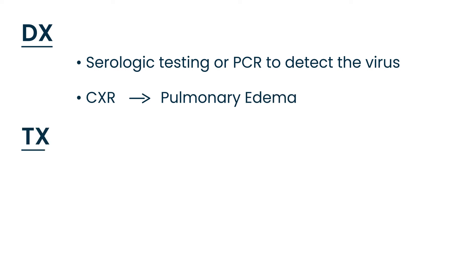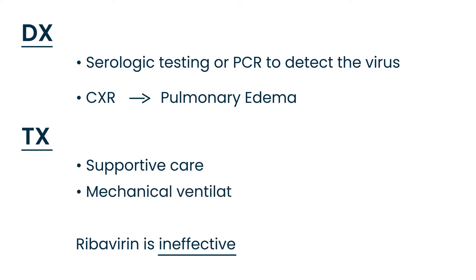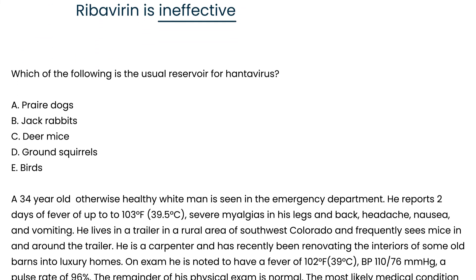Treatment of hantavirus pulmonary syndrome involves supportive care since there is no effective drug — ribavirin in these cases is unfortunately ineffective. Since the patient will have respiratory failure, mechanical ventilation is often required, and sometimes vasopressors as well to help maintain blood pressure since the patient often has low blood pressure.